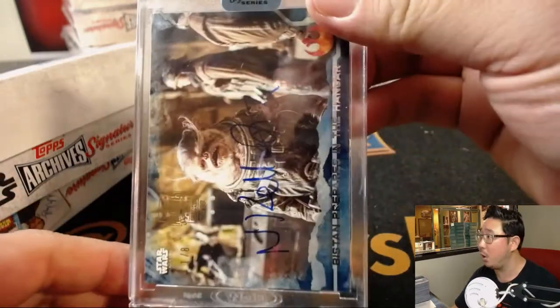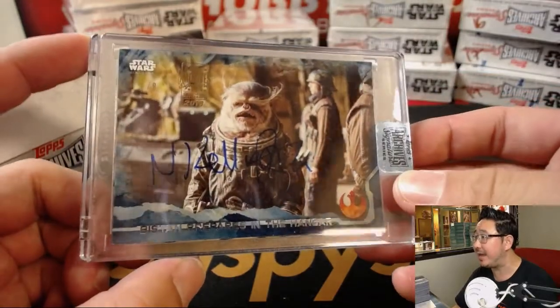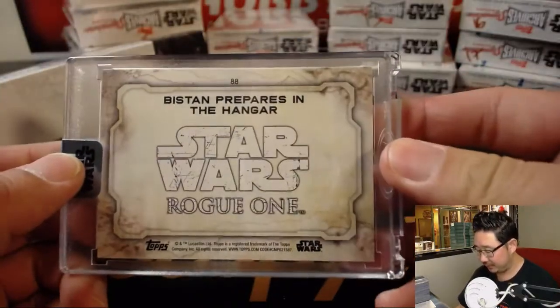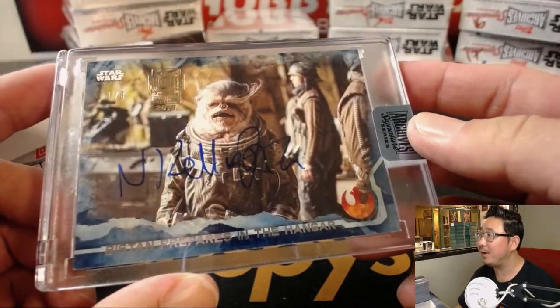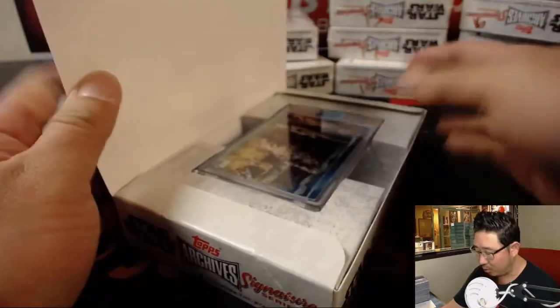Boom! We've got... this stand prepares in the hangar. 1 out of 8. I forget what he was preparing — alright, 1 out of 8 from Rogue One.